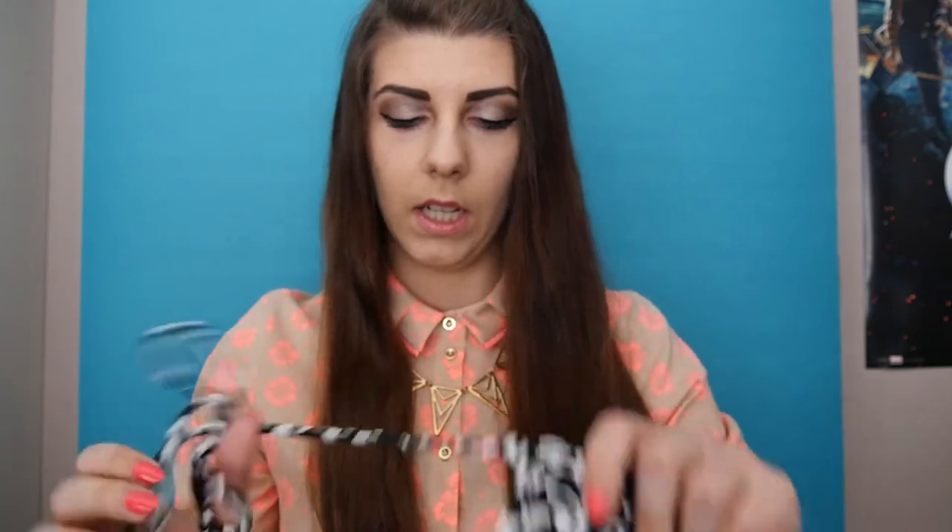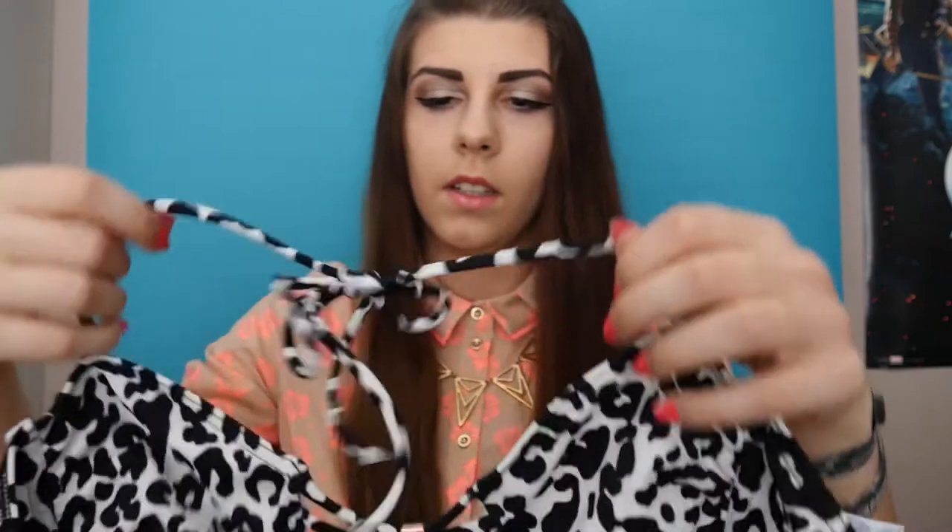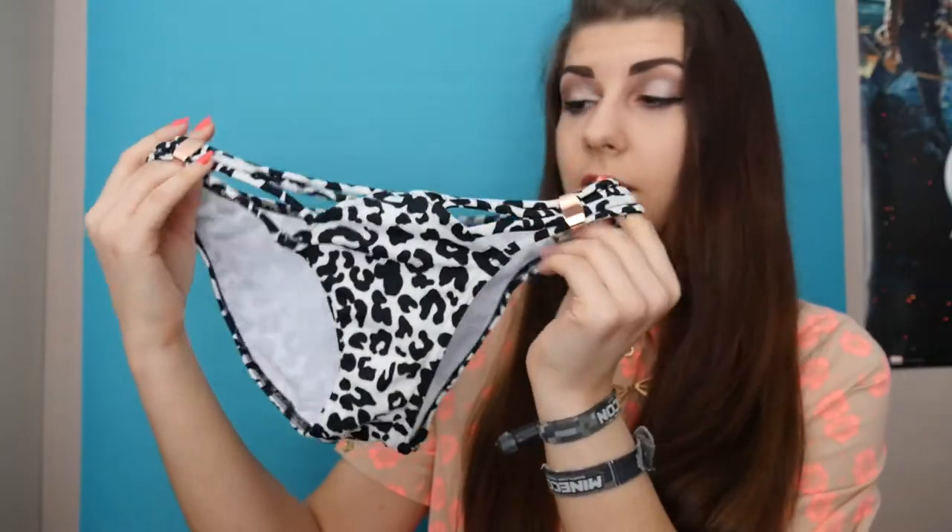The last thing from ASOS is this super cute bikini. This is the front — it has these cutouts in the middle between the cups that go around the neck. The bottoms also have cutouts at the front. Yeah, it's rather kinky.